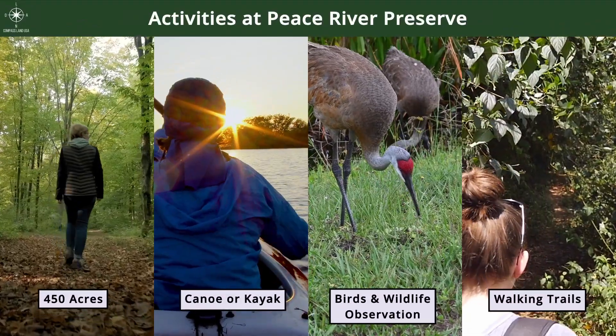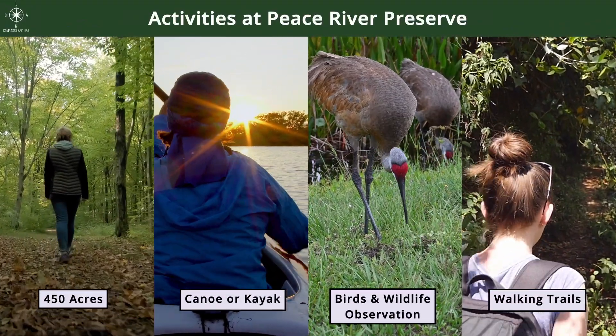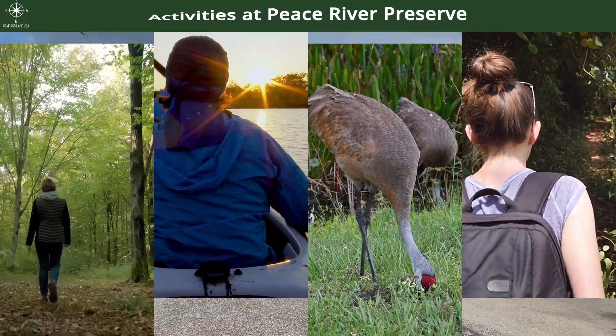The Peace River Preserve is only 33 minutes from the property. Lots of activities for you to do here, including kayaking and just exploring the 450 acres.